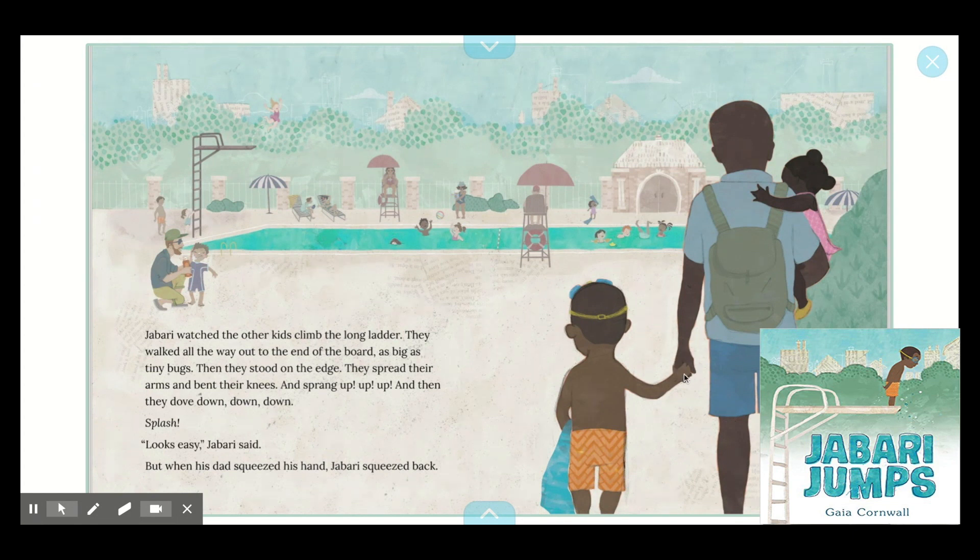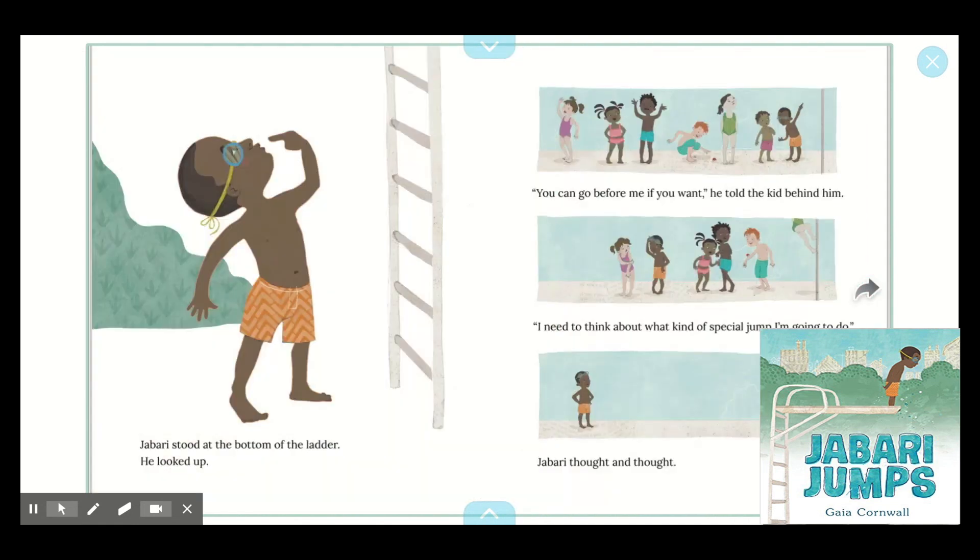Hmm, I wonder what that means. Think about that, readers. Jabari stood at the bottom of the ladder. He looked up. "You can go before me if you want," he told the kid behind him. "I need to think about what kind of special jump I'm going to do." Jabari thought and thought. I wonder, readers — is Jabari really thinking about doing a special kind of jump? Or did he get out of line maybe for a different reason?